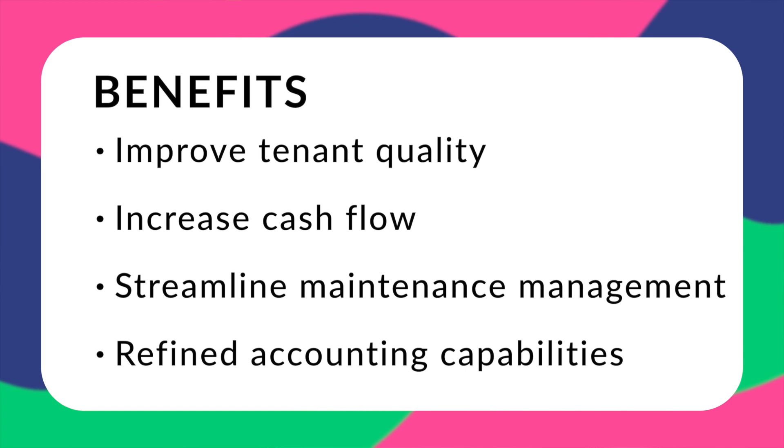There are a lot of benefits to using software, like improving tenant quality and cash flow, saving time by streamlining maintenance issues, and removing the headaches caused by accounting workarounds. It does this using features like tenant portals, marketing tools, accounting, and an owner portal — and within each of these categories there can be countless sub-features such as scheduling reminders, website setup, and more.